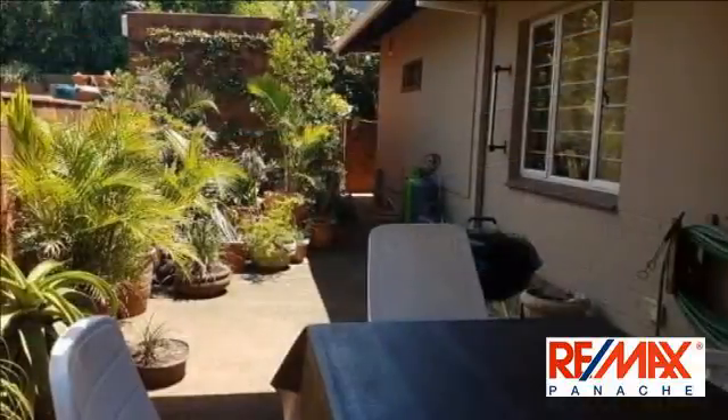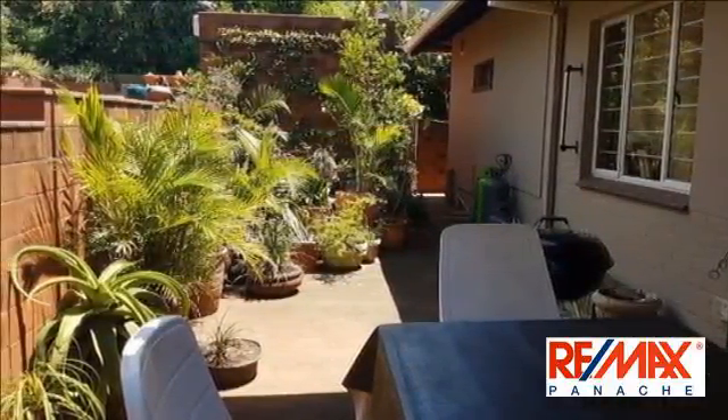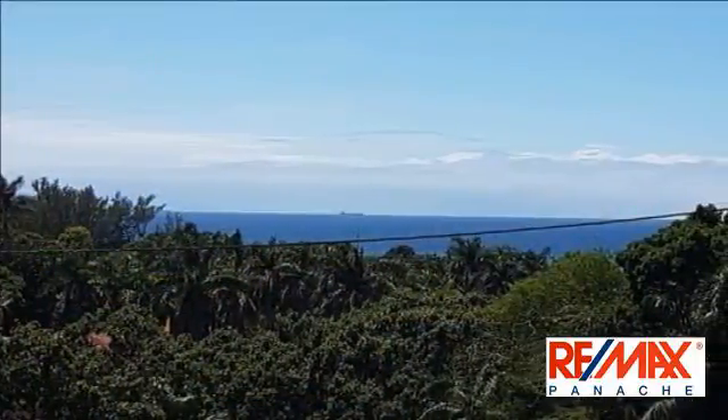Lovely single-story home in Glenashley with sea views and pool. Three spacious bedrooms. The home can be rented furnished or unfurnished.